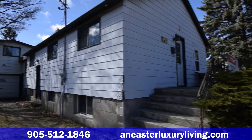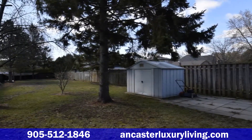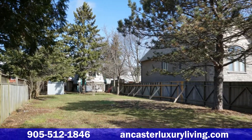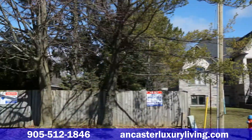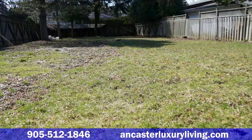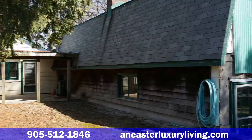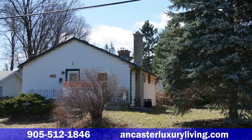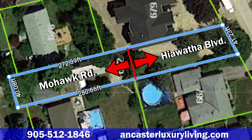This unique property sits on an almost 40 foot by 280 foot lot and with this property you have options. Your options include having a Mohawk Road address or a Hiawatha Boulevard address, or fixing up the existing home or building a new home, and finally a potential to sever into two separate 140 foot lots.